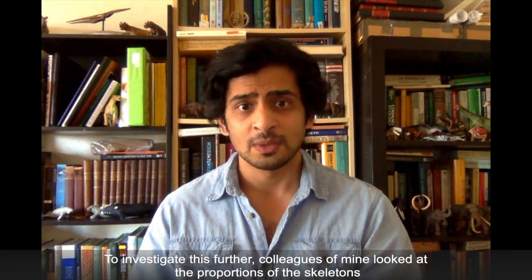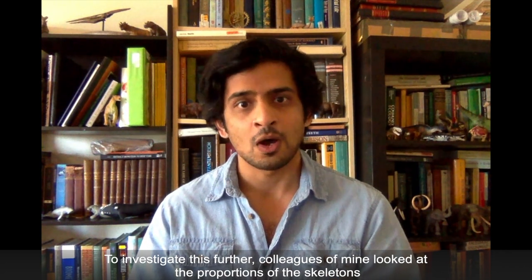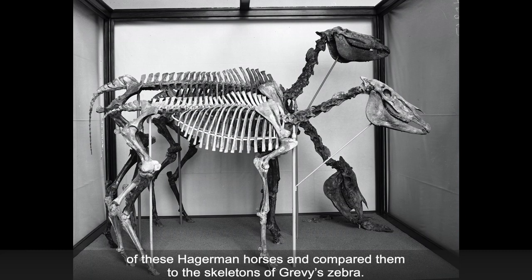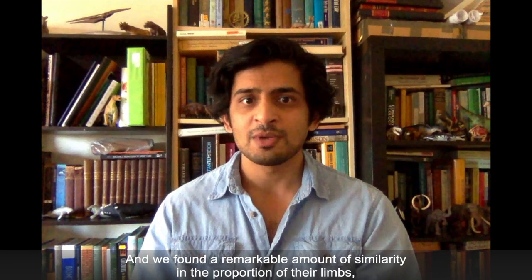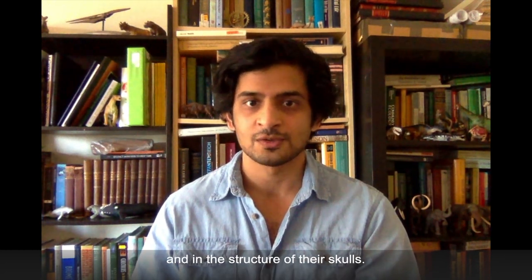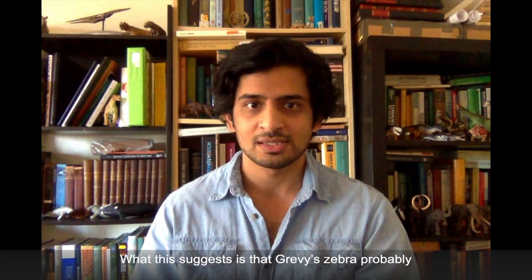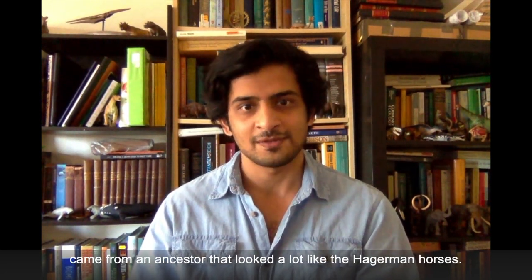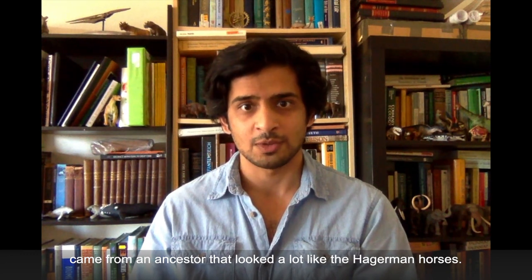What does this mean? To investigate this further, colleagues of mine looked at the proportions of the skeleton of these Hagerman horses and compared them to the skeletons of Grevy's zebra. We found a remarkable amount of similarity in the proportion of their limbs and in the structure of their skulls. What this suggests is that Grevy's zebra probably came from an ancestor that looked a lot like the Hagerman horses.